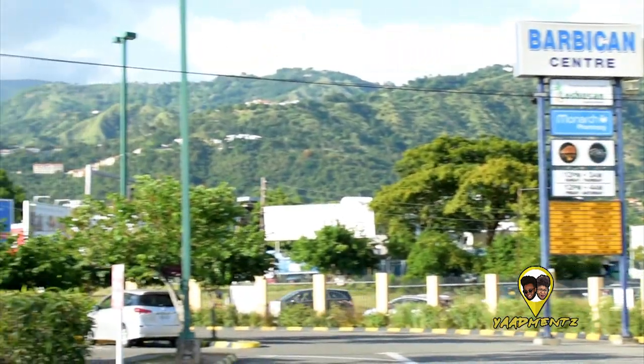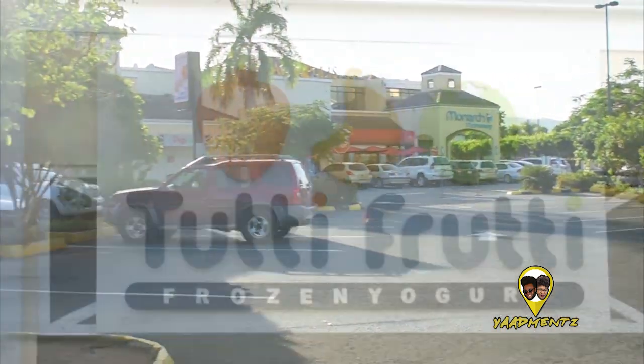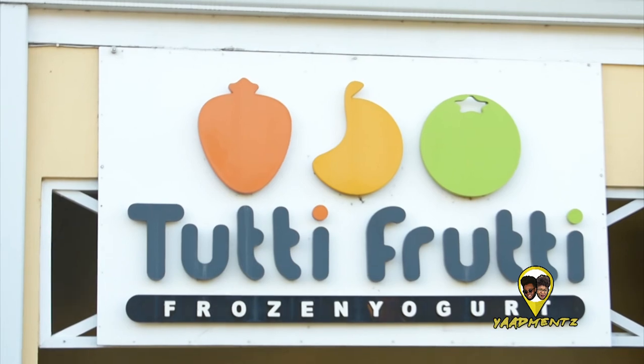So today we are in Barbican, Kingston, Jamaica. And we went to a place called Tooty Fruity — it's a frozen yogurt place here in Jamaica. They have locations in Portmore, Ocho Rios, Liguanea, and Montego Bay, but we're at the Kingston branch in Barbican.